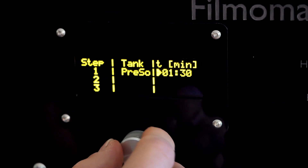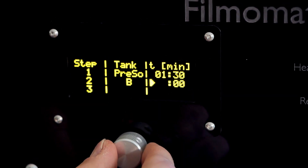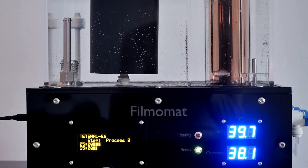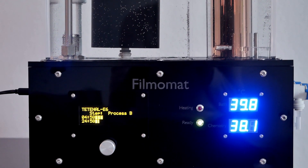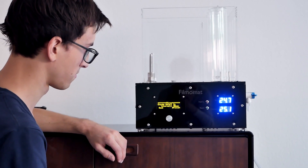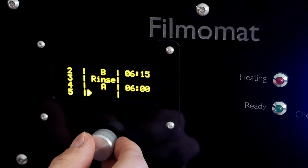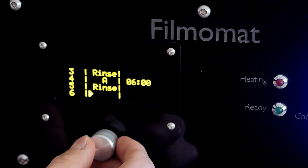While setting up the machine, we learned it can be programmed to support your regularly used developer and film combinations. The machine already comes with two predefined processes — the standard Tetenal color chemistry for E6 and C41. All the rest is completely customizable. You can store up to 19 different processes into the machine and set them up as you like. You can also adjust and delete the predefined processes.